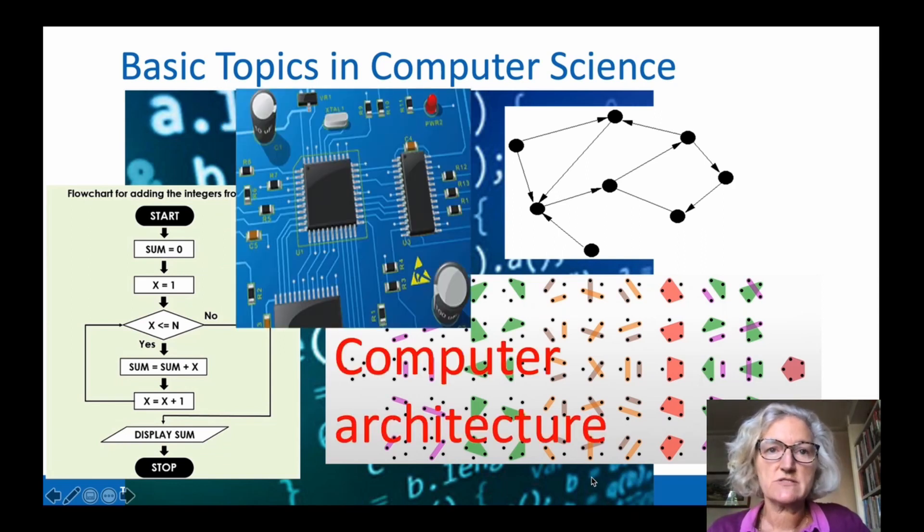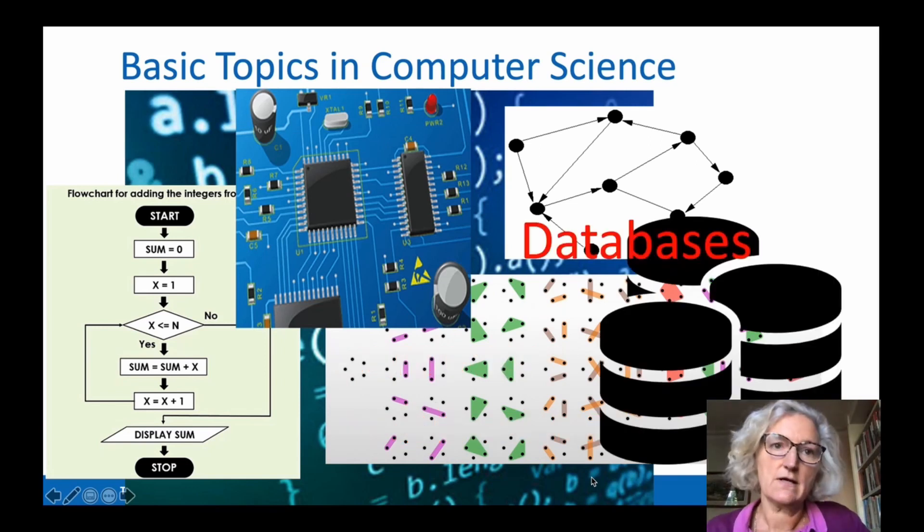As a computer scientist, you will also need some understanding of what lies beneath our computer programs — that is, the architecture of the computers. Moving beyond basic topics, we encounter subjects like databases, which is about how we store information in computers efficiently. And computer networks, which is about how to get information to flow between computers, whether they be local in a building or global across the world, quickly and without errors. Of course, there are many other more advanced topics which we won't discuss today.